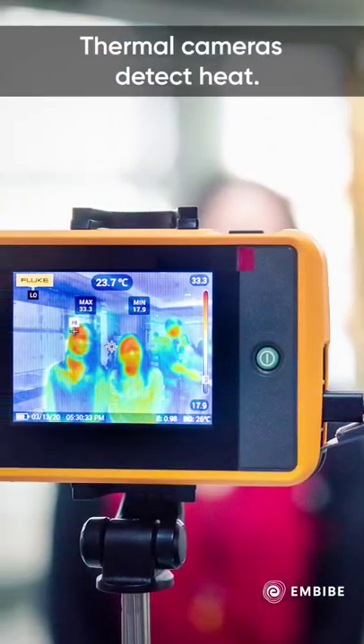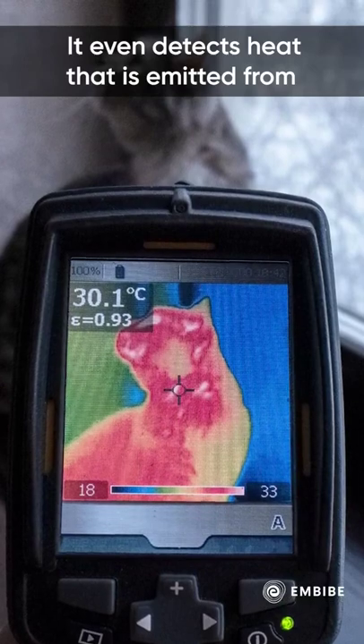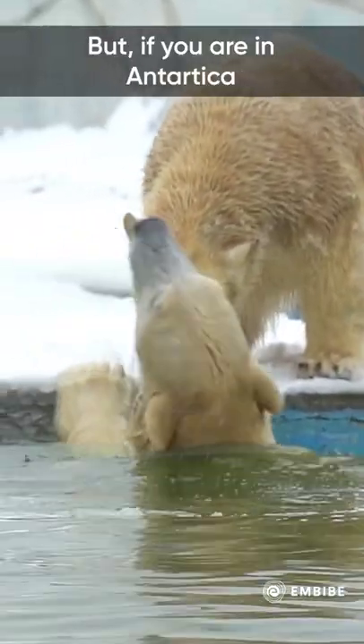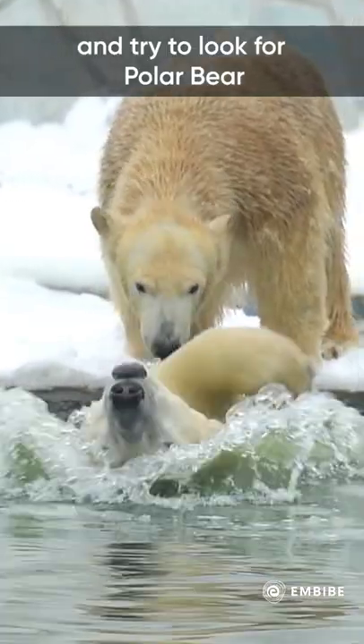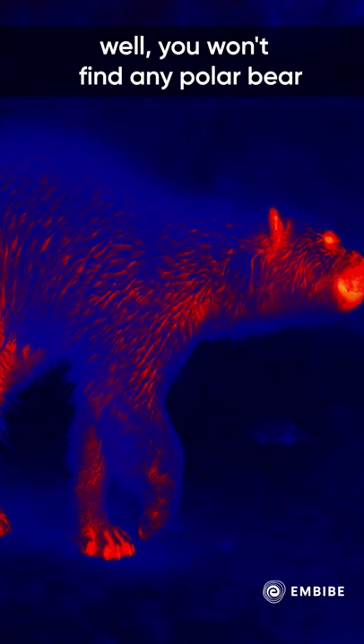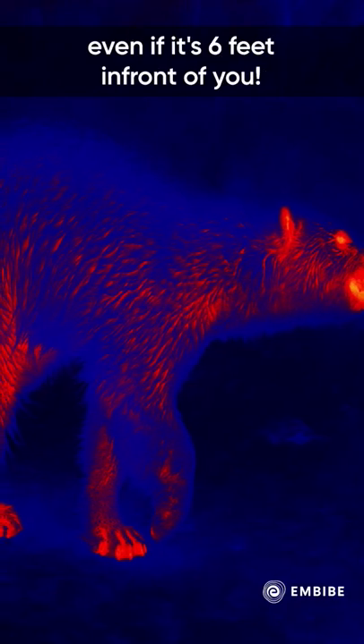Thermal cameras detect heat — even heat emitted from the bodies of animals and mammals. But if you are in Antarctica and try to look for a polar bear with the help of a thermal camera, well, you won't find any polar bear even if it's six feet in front of you.